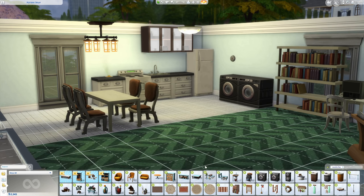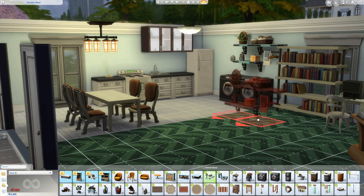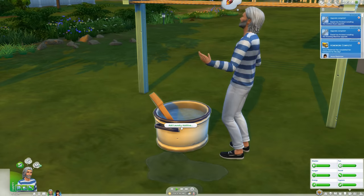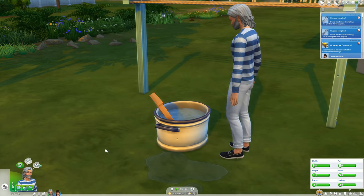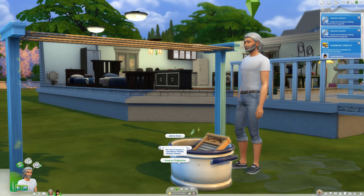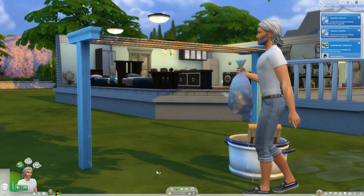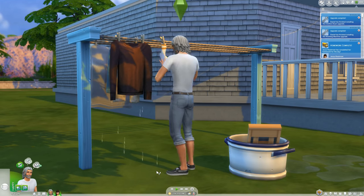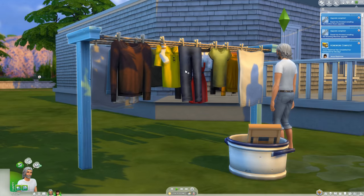Whether this pack is worth its ten dollar price tag is going to vary a lot from player to player. A few won't see the point, while others will be super happy there's another chore to do, because with each addition The Sims 4 becomes a bit more convincing as a life simulator — and this is the direction Sims games should go. Although I would like to ride a unicorn, I will accept chores for my Sims. Please hit like if you found this video helpful and subscribe for more.